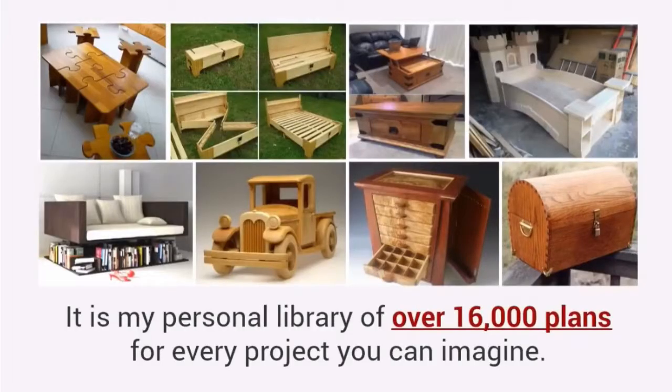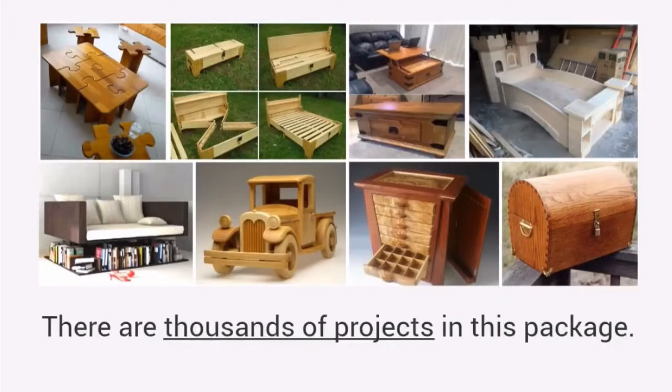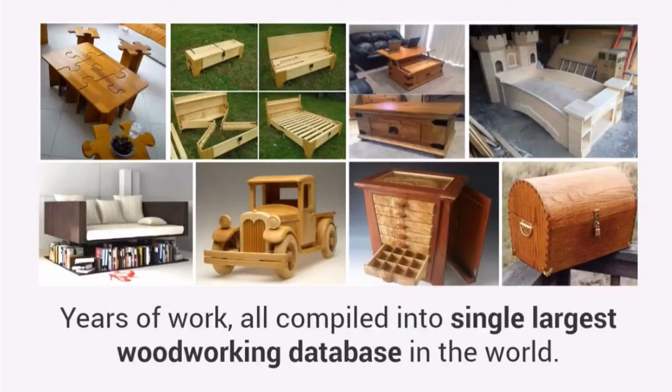It is my personal library of over 16,000 plans for every project you can imagine. There are thousands of projects in this package, years of work, all compiled into the single largest woodworking database in the world.